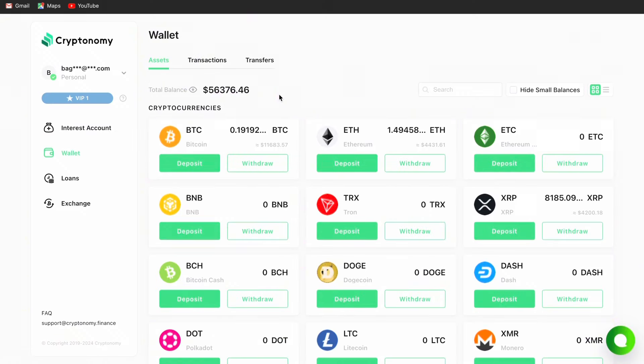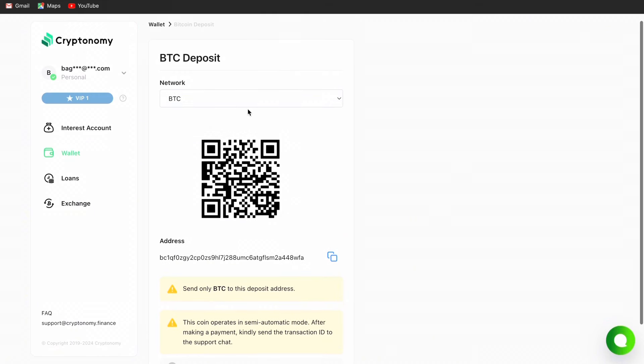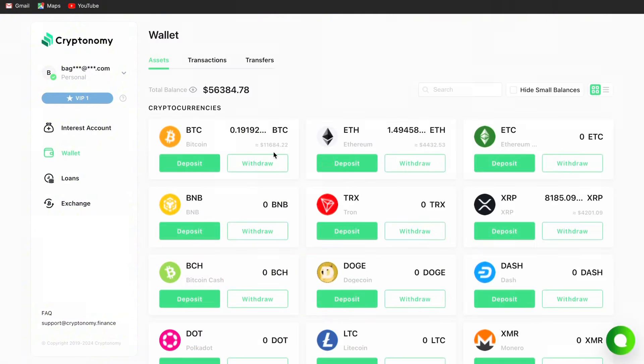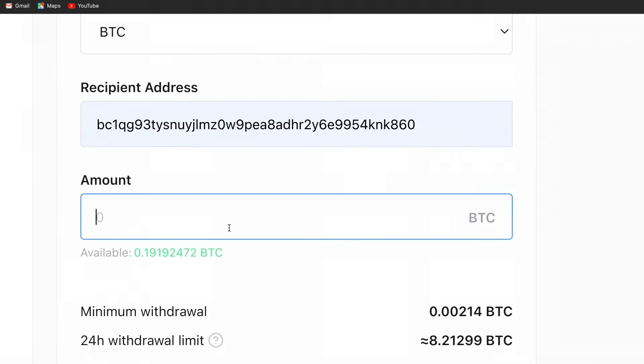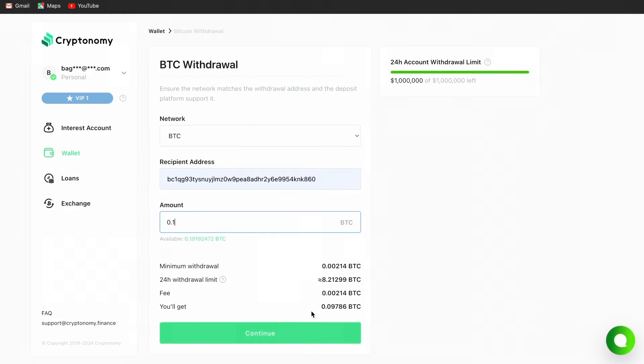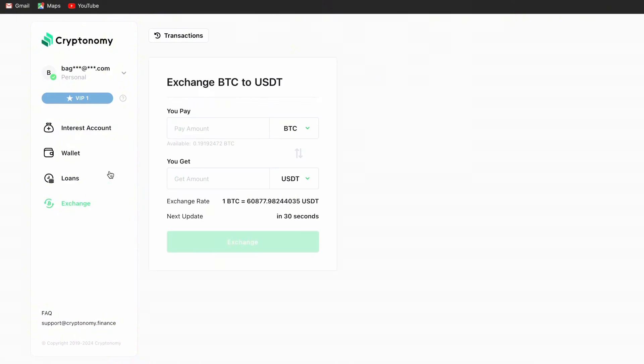If you have crypto in your Binance, you can come here and deposit that money — just transfer your BTC to this platform if you want to stake it. Come to deposit, copy the address, paste it on the other side, and send the money. When the money arrives, it comes to your wallet. When you want to withdraw, tap here, choose the address, select an amount, tap continue, and you'll receive the money very quickly. Cryptocurrencies are very fast when transferring between accounts. If you have BTC, you can also exchange it to any coin you want using the exchange feature.